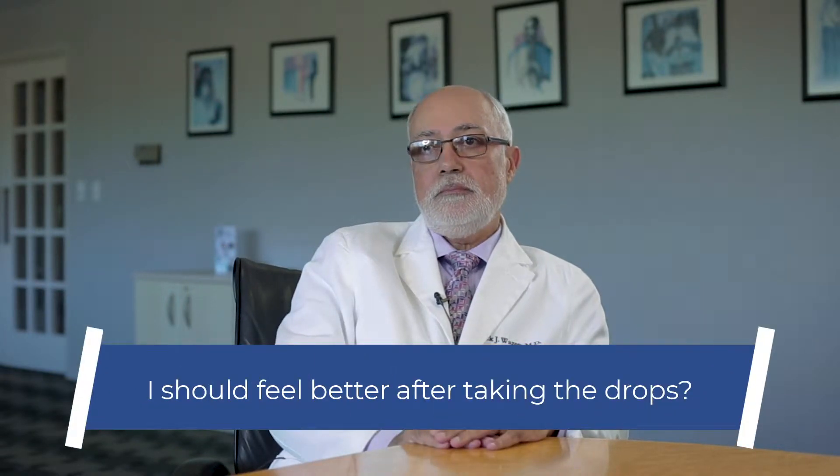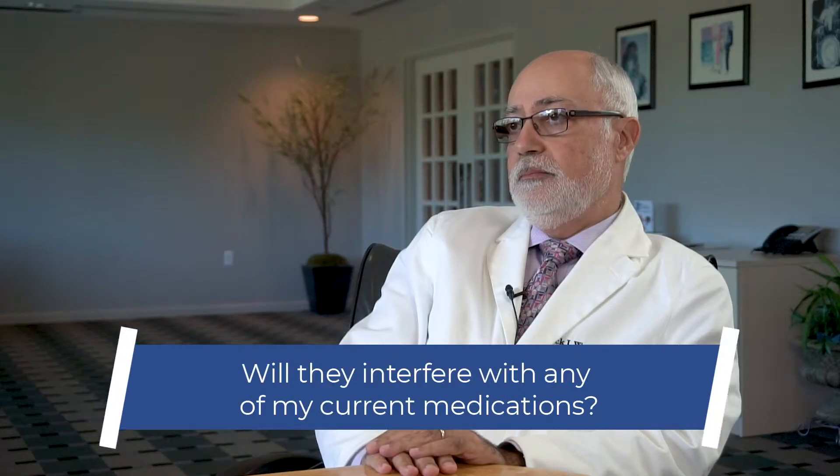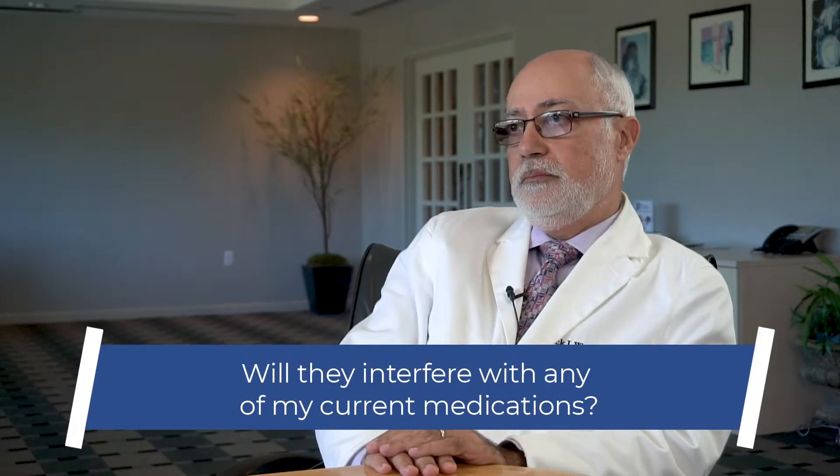So I should feel better quicker with the drops? You will feel better quicker with the drops because you are achieving your full desensitization much faster. So will they interfere with any of my current medications? No, they do not interfere with medications.